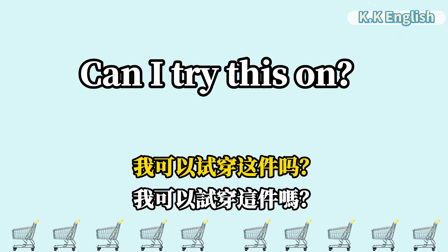Can I try this on? 我可以试穿这件吗? Can I try this on?